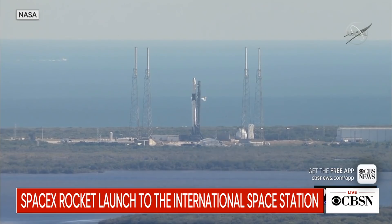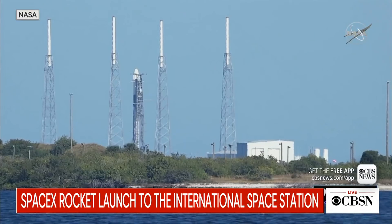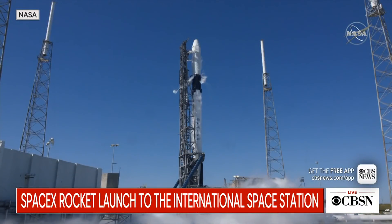We should get our final go for launch here from the launch director in just a few seconds. Falcon 9 is in startup. Dragon is in startup. Go for launch. There we have the call for go for launch. You also may see water beginning to flood the launch pad at about 18 seconds to go — that's part of the sound suppression system, all part of the engineering launch.